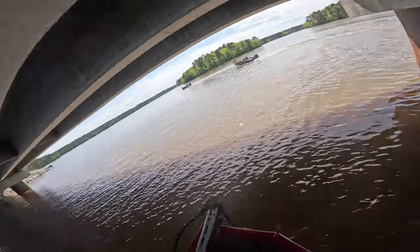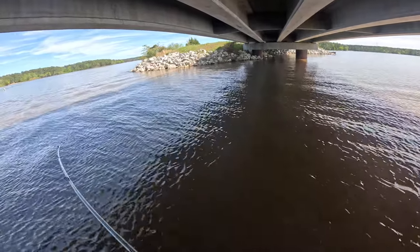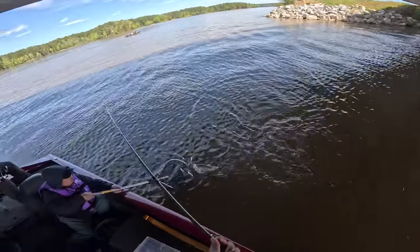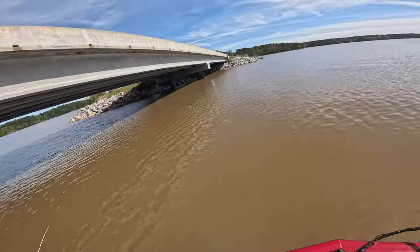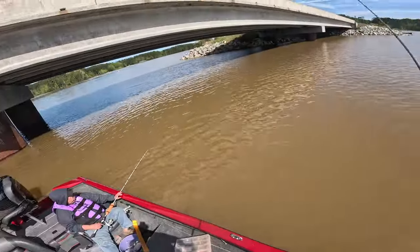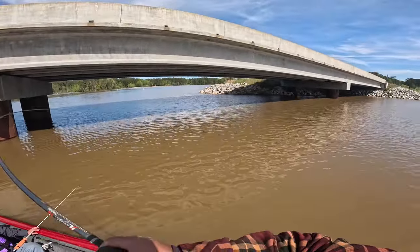Got it. Striper! Striper! Striper! Oh yes. Yeah, the striper. Yeah, there you go. Yeah. Striper.